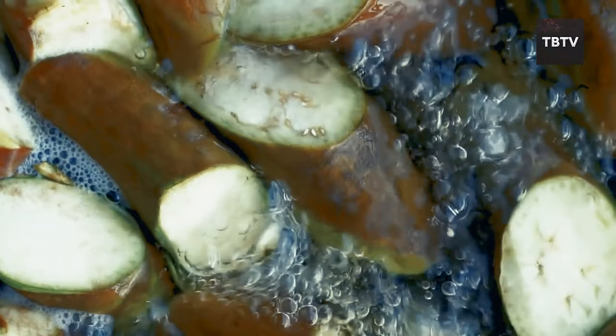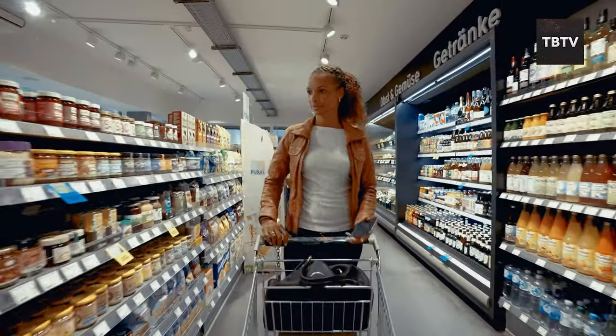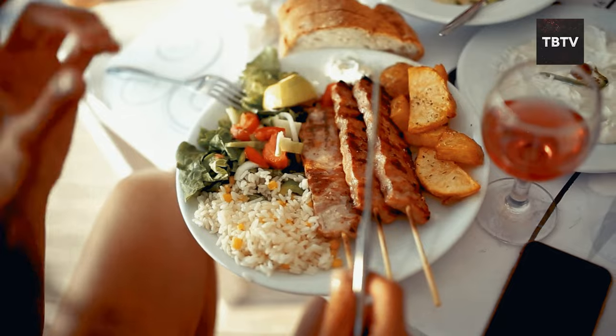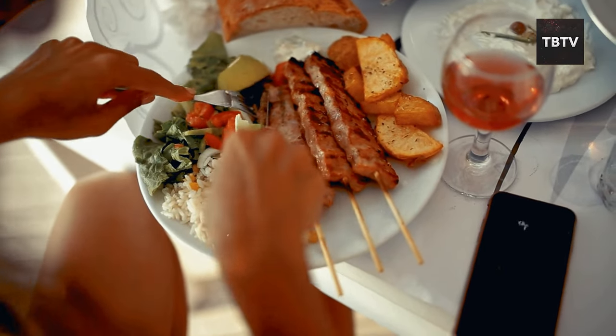Here's a health tip: when buying dehydrated foods, pay attention to the sodium content, as some options can be quite high in sodium. Opt for lower sodium varieties whenever possible. You can also add your own spices and herbs to dehydrated meals to boost their flavor and personalize them to your taste.